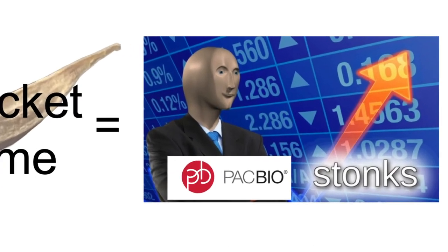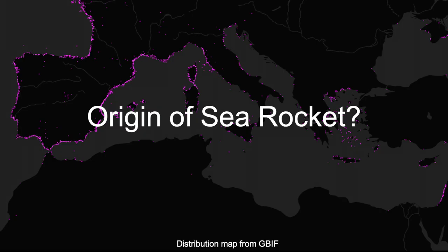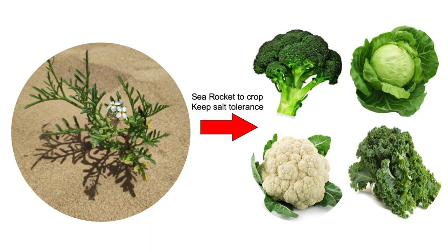This genome will be useful for many applications, such as studying genome evolution in the Brassicaceae, understanding complex population structure of sea rocket, and even agricultural applications like de novo domestication. So PacBio, please sponsor.